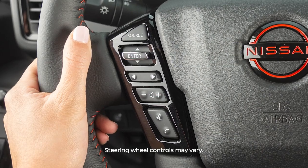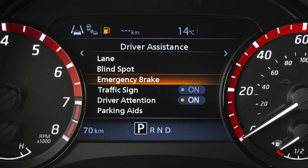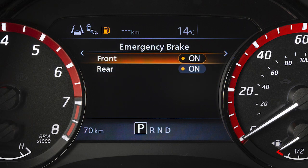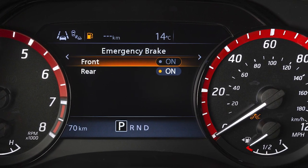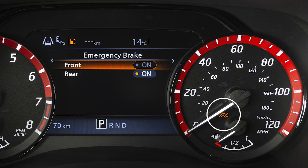To turn the system on or off, use these controls to select Settings, Driver Assistance, Emergency Brake, then Front to toggle the system on or off. When the AEB with Pedestrian Detection System is turned off, the AEB with Pedestrian Detection System warning light illuminates.